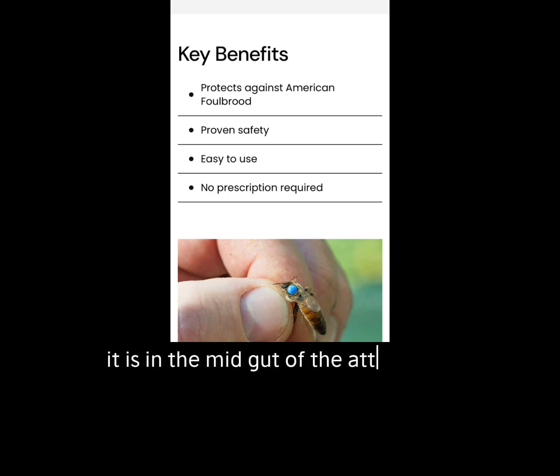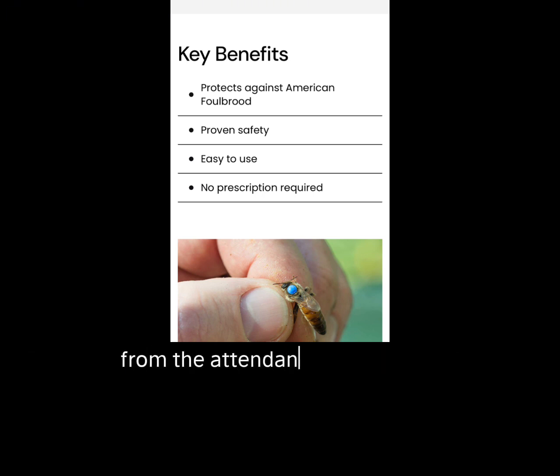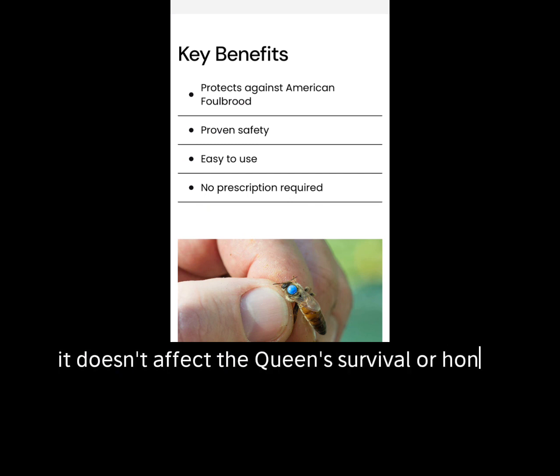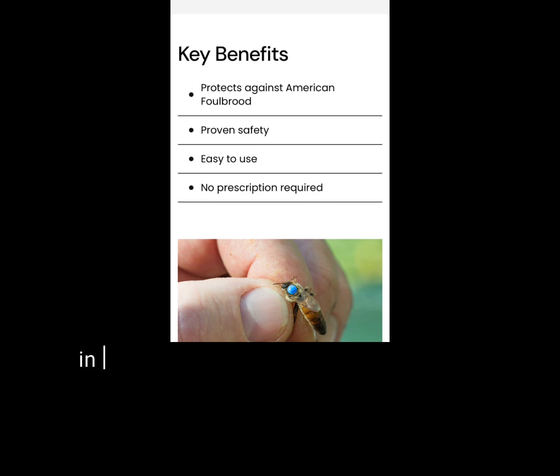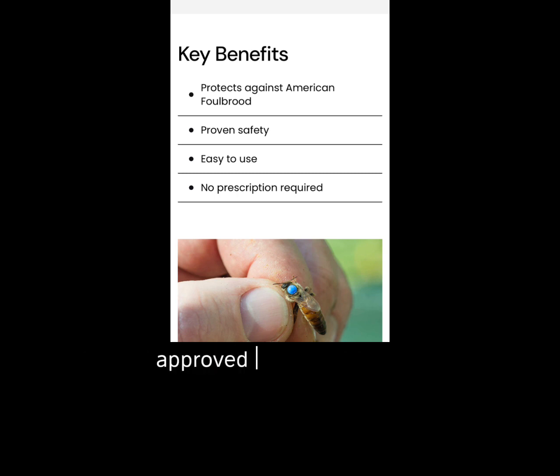The vaccine is present in the mid-gut of the attendants. Fluorescence is used to verify it is transmitted from the attendant to the queen via royal jelly from the attendant's hypopharyngeal gland. It doesn't affect the queen's survival or honey production. In 2023, 7,000 doses were distributed to 14 approved states in the U.S. with zero AFB cases.